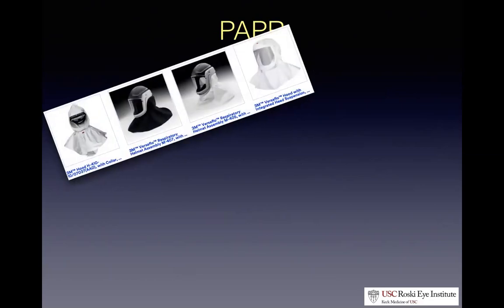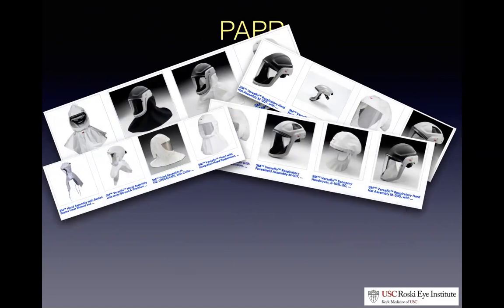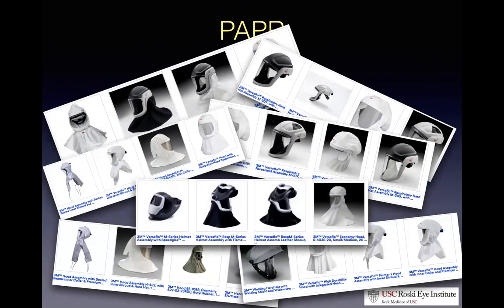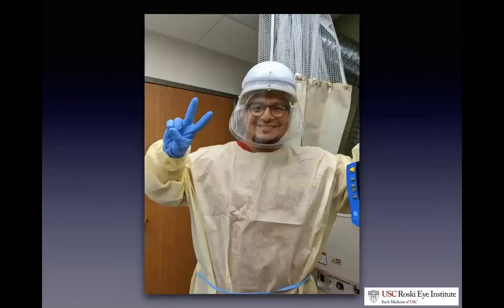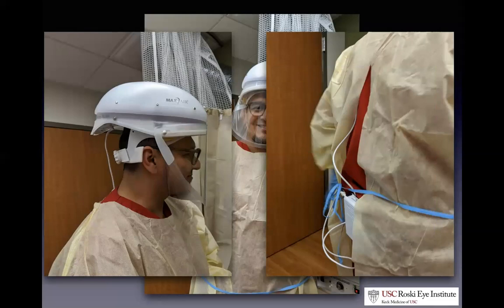PAPRs come in loose-fitting and tight-fitting versions; at Keck we only use the tight-fitting model. Here is one of our nurses modeling the unit — a tight-fitting model going underneath the chin, with a battery pack attached to the hip that supplies the energy to push air through the headpiece and provide positive pressure and purification.